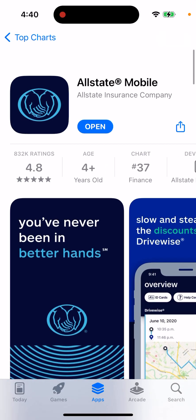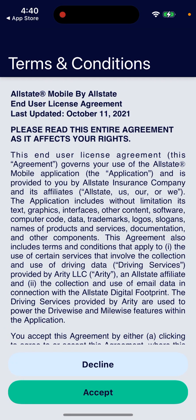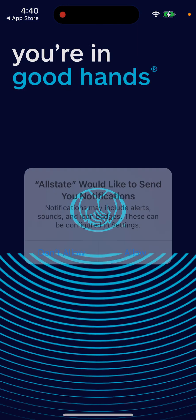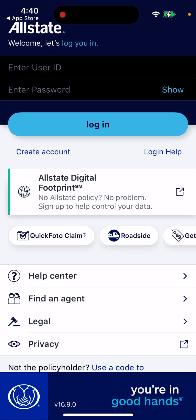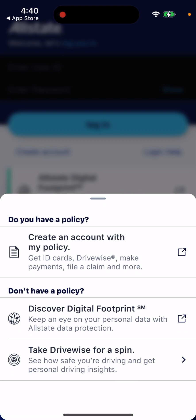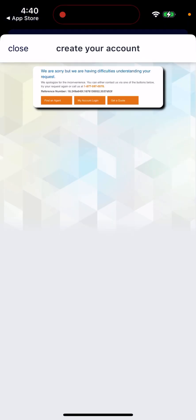It's super handy as a driver, so definitely check it out. Here you can just accept the conditions, allow notifications, and there you have it. This is the app — you can create an account. If you have a policy, you can create an account with your policy, go here and just create your account.